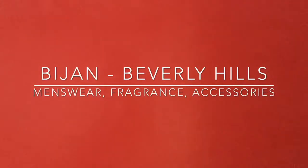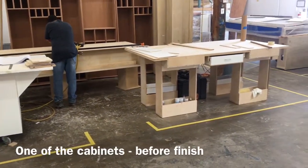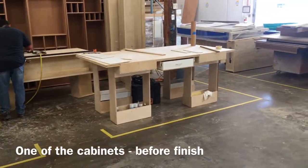This is a video of the Bijan project. Bijan of Beverly Hills is a high-end men's clothing store — probably the most expensive clothing store for men in the world — located on Rodeo Drive in Beverly Hills. Here's one of the cabinets, the brown cabinet in the back, before the mahogany finish.